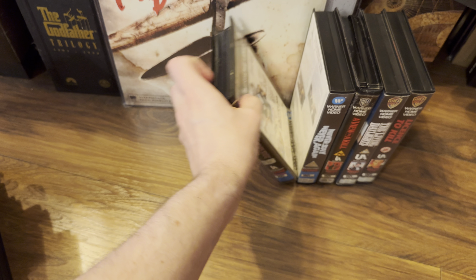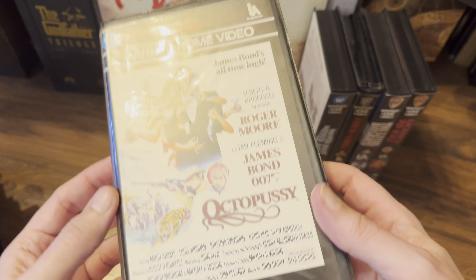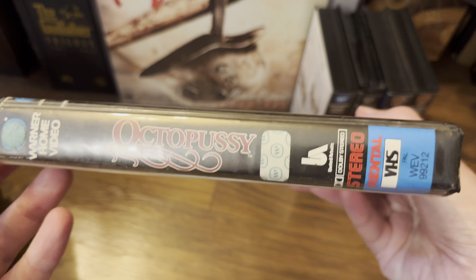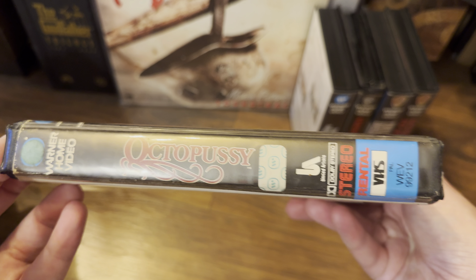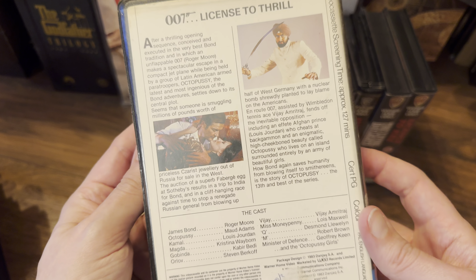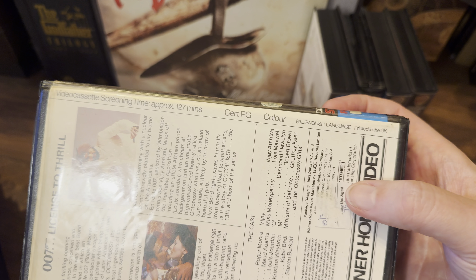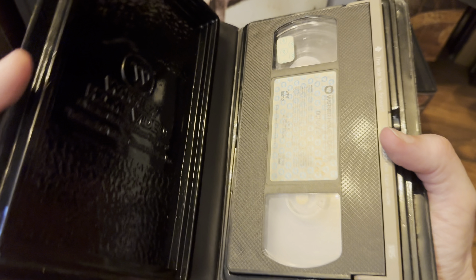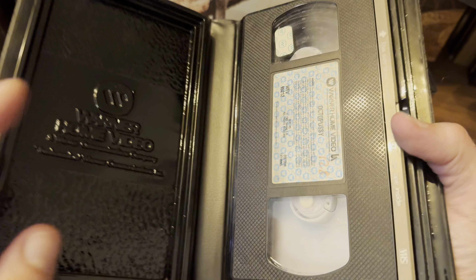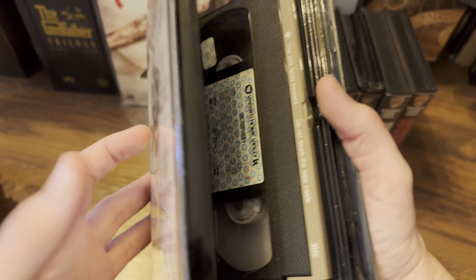Next up, Octopussy — back to a clamshell. Nice artwork. It's got 'rental' plastered all over this one. Two photos on the back — one hundred and twenty-seven minutes long. Inside, this one isn't cracking yet. Really nice, with a lovely gold touch on the top of the cassette cover.